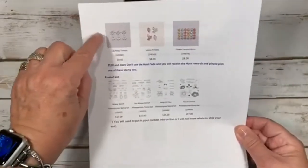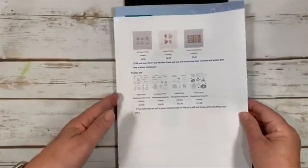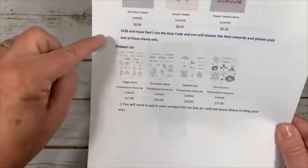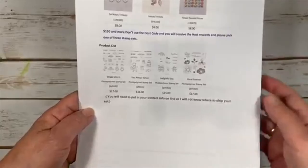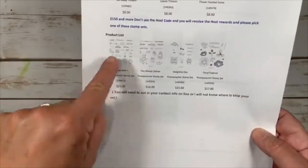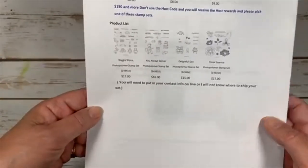Those flower faceted gems are actually out of stock and back-ordered right now, but by the time I mail them out — probably the end of the month — they'll be back in stock. If you have $150 or more, don't use my host code because you're going to receive the host reward benefits.